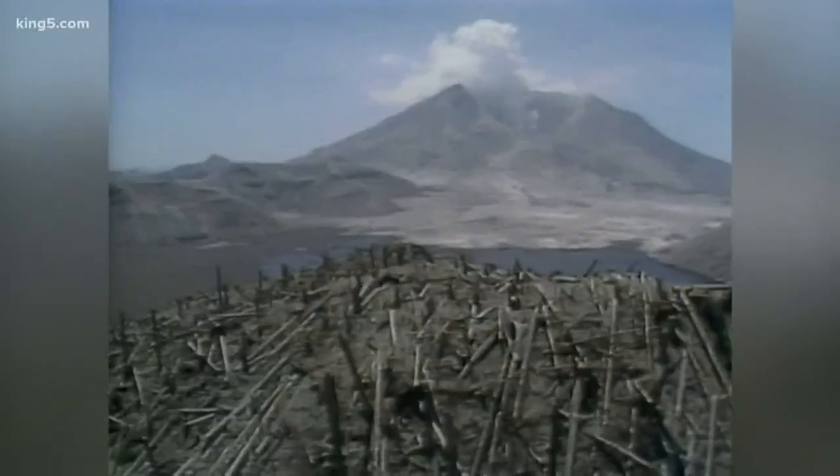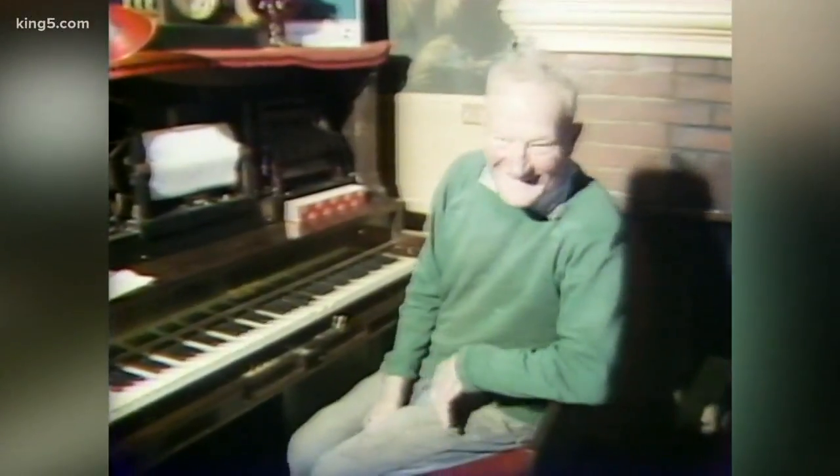The May 1980 eruption generated the largest landslide in recorded history, killing dozens, wiping out roads, and burying the old Spirit Lake — including the lodge and its owner, the man who refused to evacuate, Harry Truman.